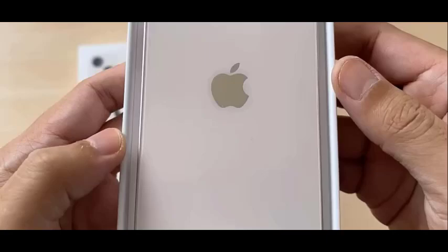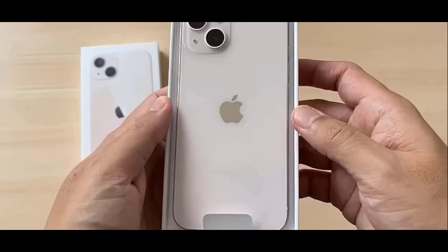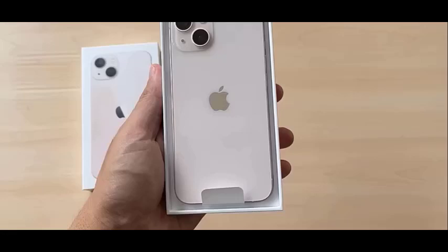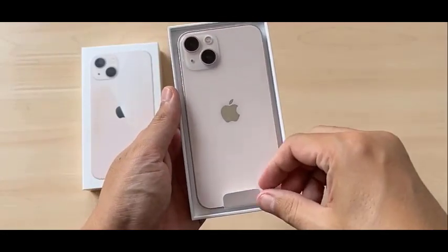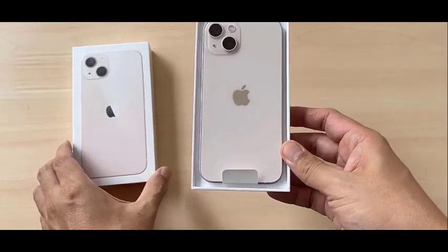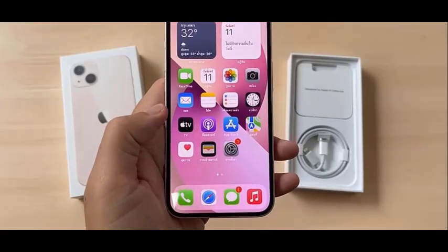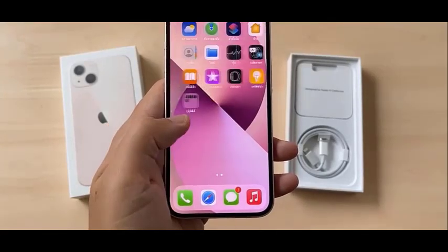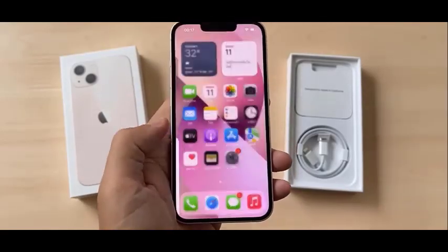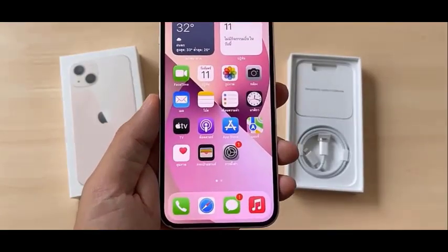So there you have it — the top 10 smartphones for every budget in 2024. Remember, the best phone for you depends on your needs and priorities. Consider what features are most important to you, do your research, and don't be afraid to ask questions. Happy shopping! Don't forget to like this video if you found it helpful, and subscribe for more tech reviews and buying guides. Let me know in the comments what features are most important to you in a smartphone.